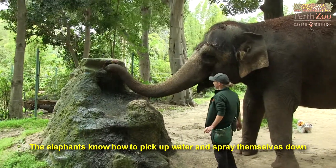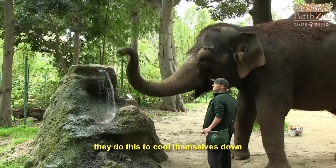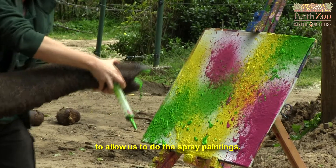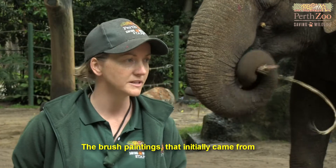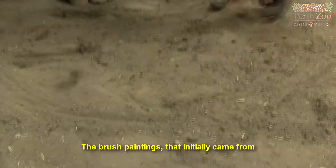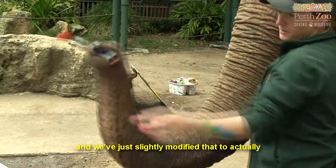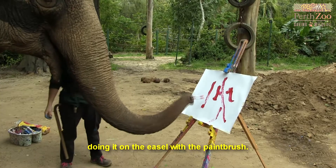The elephants know how to pick up water and spray themselves down — they do this to cool themselves down. We've just slightly modified that natural behaviour to allow us to do the spray paintings. The brush paintings initially came from the elephants knowing how to draw in the sand with sticks and rocks, and we've just slightly modified that to actually doing it on the easel with a paintbrush.